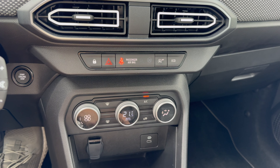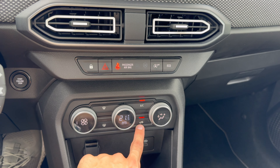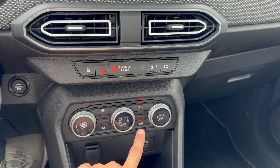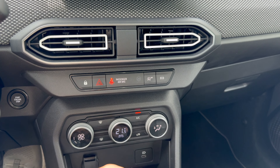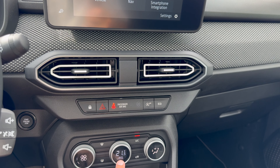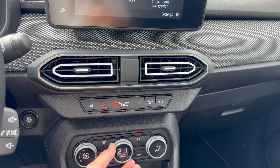Front and rear defrost buttons are here. Closing air recirculation: in summer you turn it on to get the cabin cooler faster; in winter you leave it open so outside air comes in and prevents condensation on the windshield. If you just press automatic, the car does everything for you.